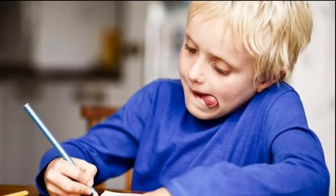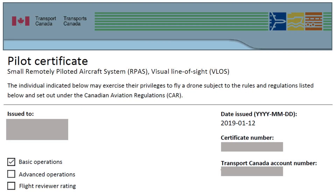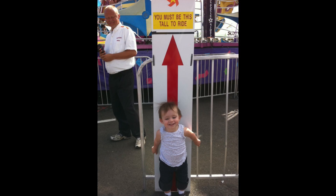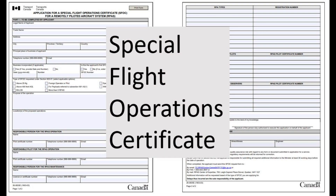When you do pass the exam — and you will — keep a copy of the pilot certificate with you when you're flying; that's another rule. By the way, you need to be at least 14 years old to get your basic pilot certificate and you have to be a Canadian citizen. Visitors to Canada must be granted what's called an SFOC — a Special Flight Operations Certificate — to fly their drone in Canada, at least if it's over 250 grams.